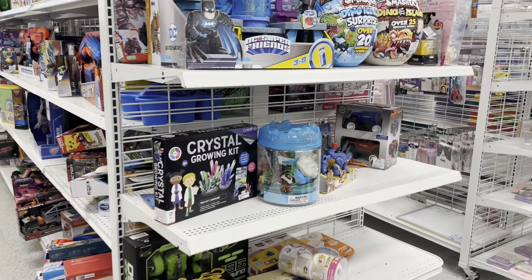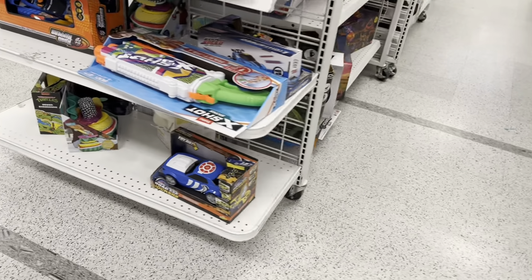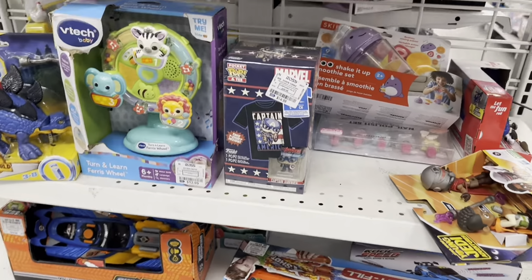Hey everybody, welcome back to the channel. We're back at our favorite toy store, Ross Dress for Less, which is kind of like a department store like TJ Maxx or Marshalls or HomeGoods or something like that.